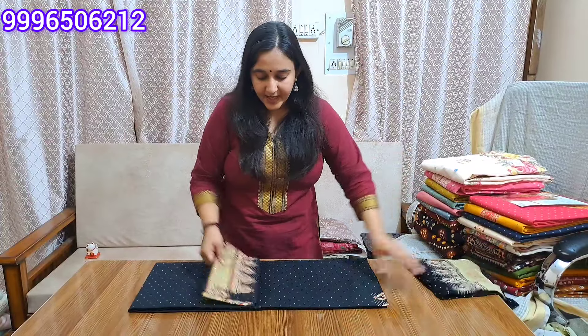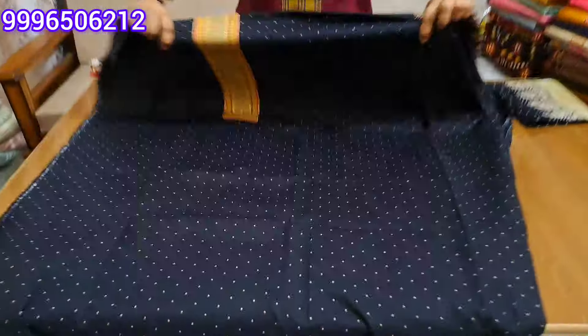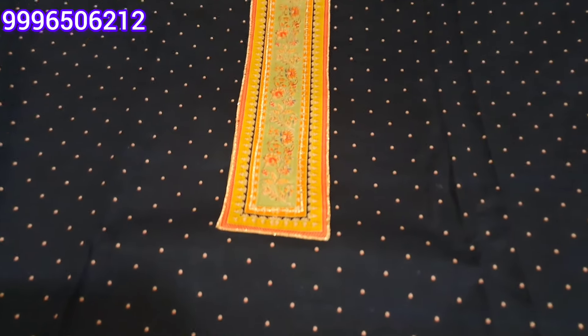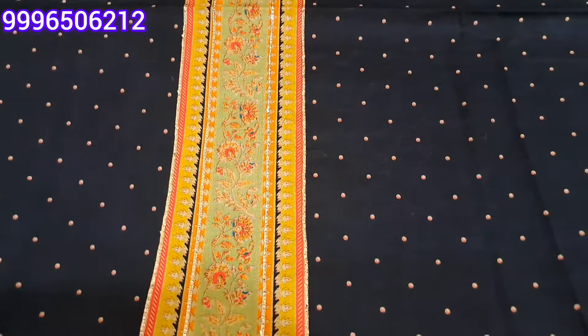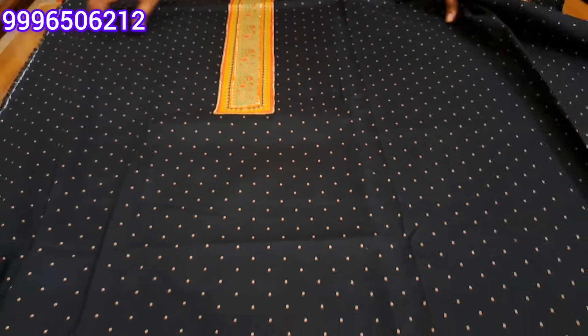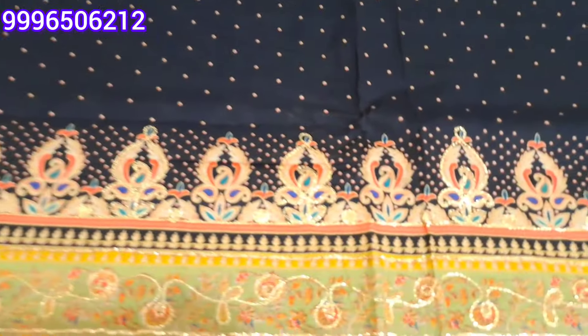The next color will be black. You will also like the colors — light and dark, mixed shades. The next color is black with printing on it. You will get a gold lace highlighting on it. The front shirt will be beautiful.